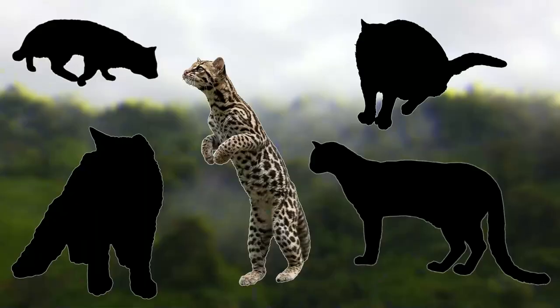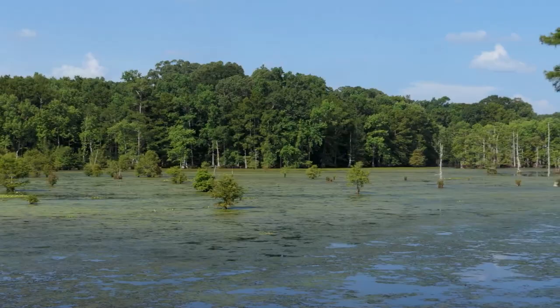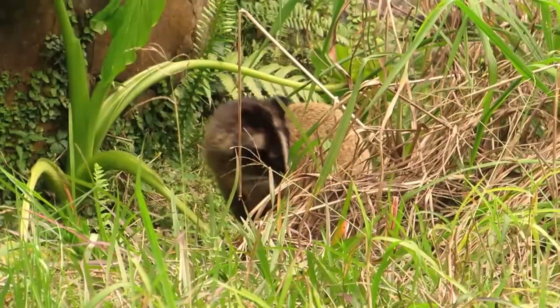For our next cat species, we'll be heading to South and Southeast Asia, as we have the fishing cat. As you can probably guess from its name, it is a water-loving species. It is normally found around wetlands, oxbow lakes, swamps and mangroves, and in these areas it is an opportunistic feeder. They'll feed on almost all kinds of aquatic prey, but will also feed on terrestrial mammals, from civets to deer and even wild pigs.